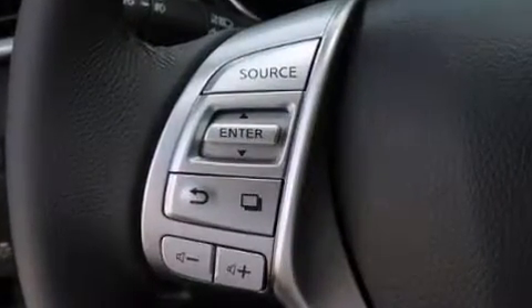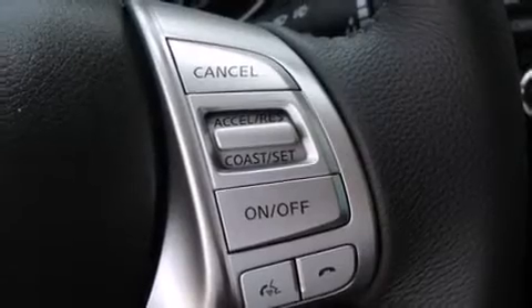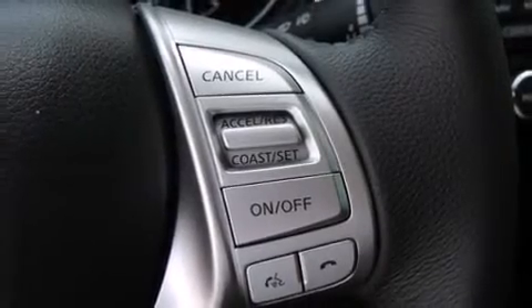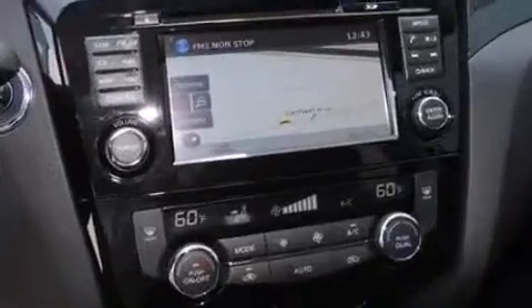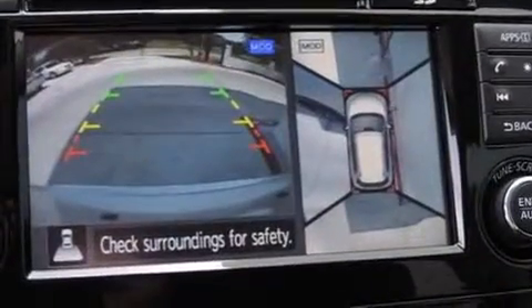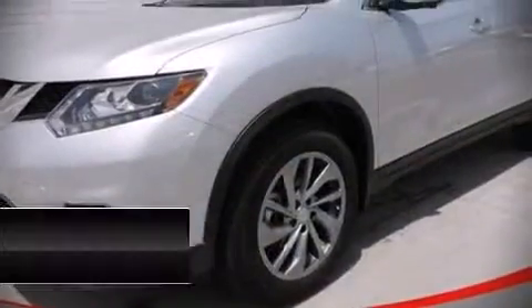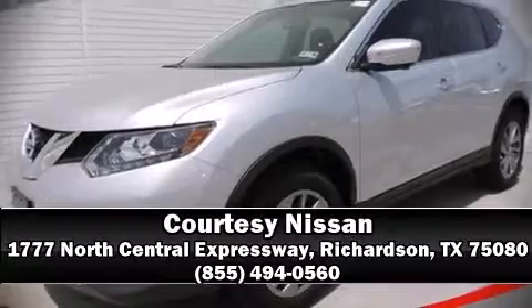Nissan also prioritized safety and security by including dual front impact airbags, head curtain airbags, traction control, brake assist, a security system, and four-wheel disc brakes with ABS. Sophisticated all-wheel drive technology maintains a firm grip on the road. Please don't hesitate to give us a call.